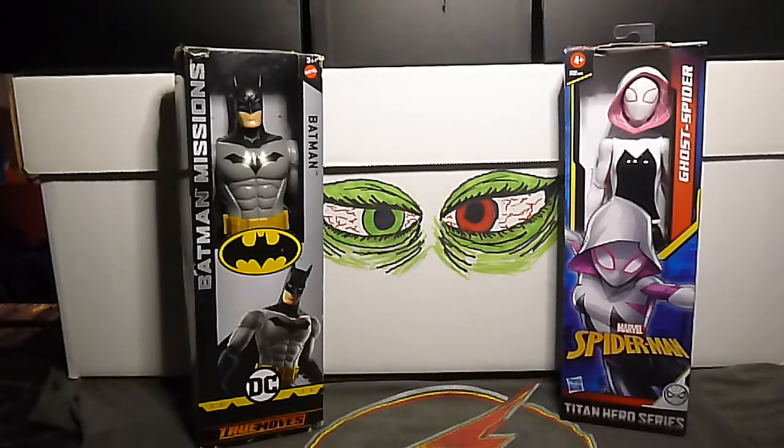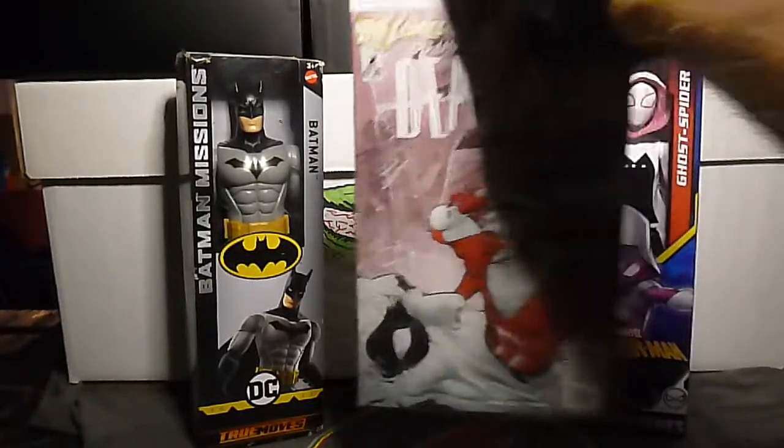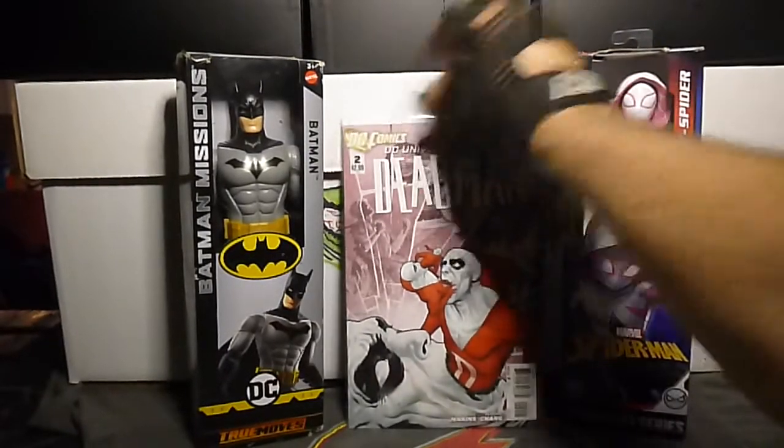This next one is DC Universe Presents: Deadman number two. I like Deadman.